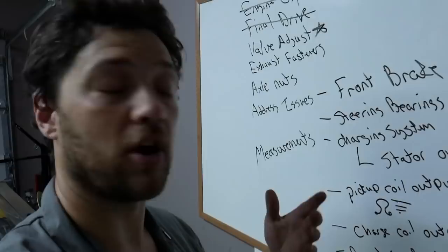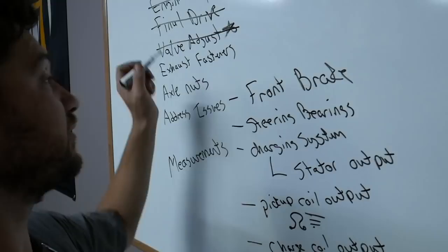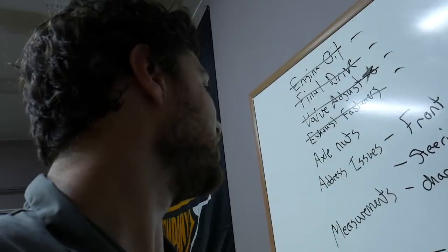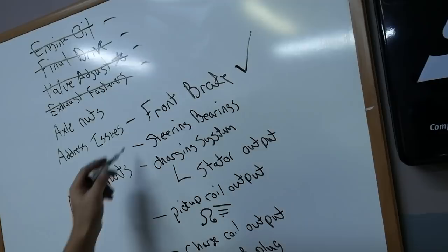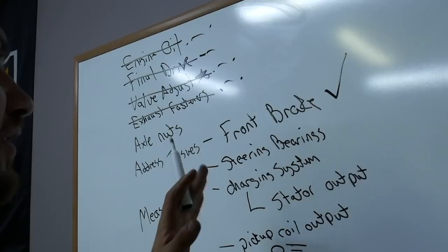Let's check in on the whiteboard. The valve adjustment is done — happy about that. While I was under the scooter I checked all the exhaust fasteners, which is pretty important because exhausts are known to fall off these scooters. And to my surprise, a lot of them were loose. I'm running out of steam tonight, so I did get the main parts of the 300k service done. I just want to take a look at the brake, since that's a big issue on my commute. The rest I'll take care of tomorrow. The only items actually required by the 300k service were these here — everything else I added myself, so I'm still ahead of schedule.